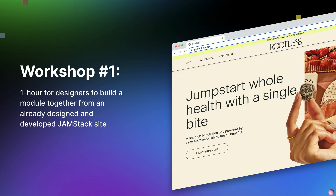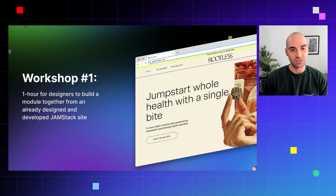The way we did this was hosting a couple of workshops with our different disciplines. The first workshop was an hour for designers to build a module together on an already designed and developed Jamstack site. The site on the right-hand side, Rootless, is a site we built and designed from scratch using a Jamstack approach. With this first workshop, we showed our team how to recreate a section of that module, demystify Webflow, get people in the platform, and show them how easy it is to actually get started and get people excited.